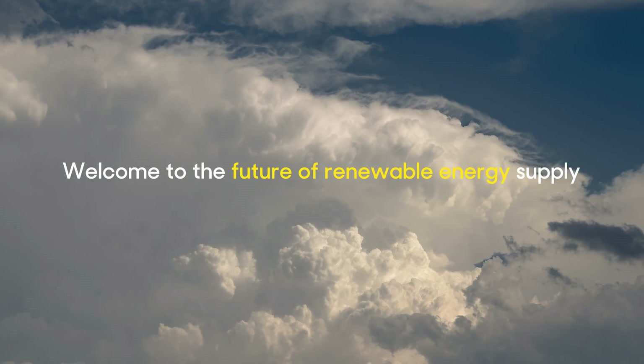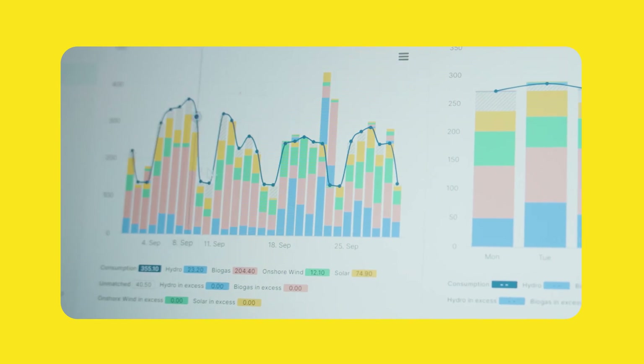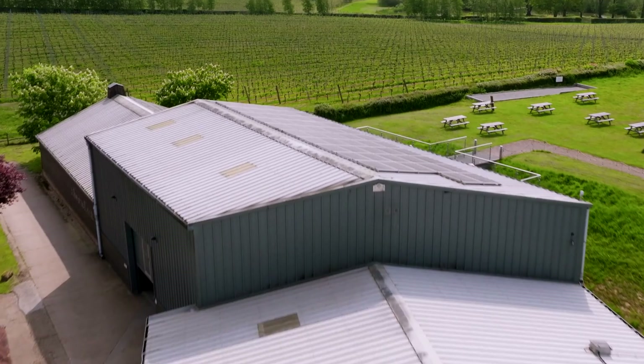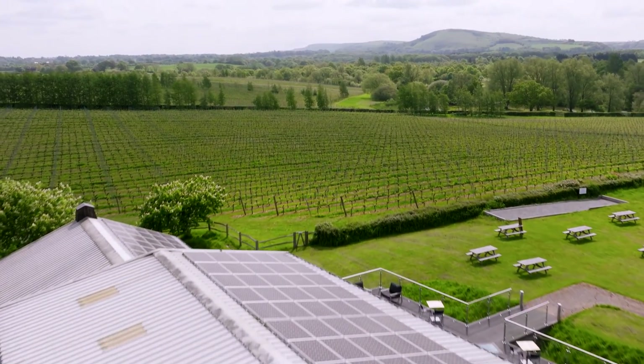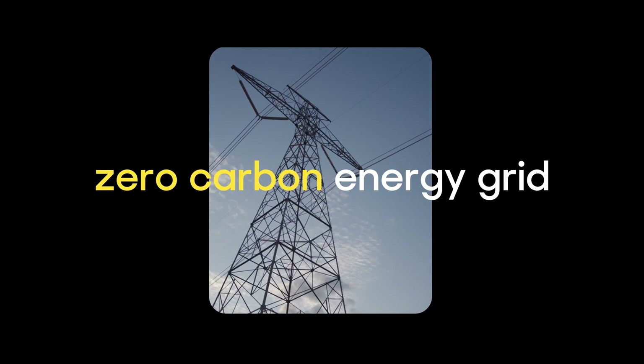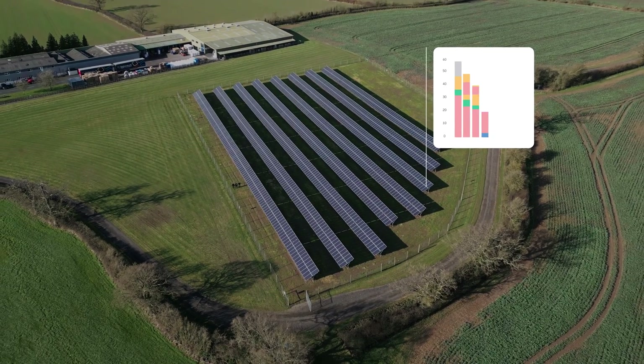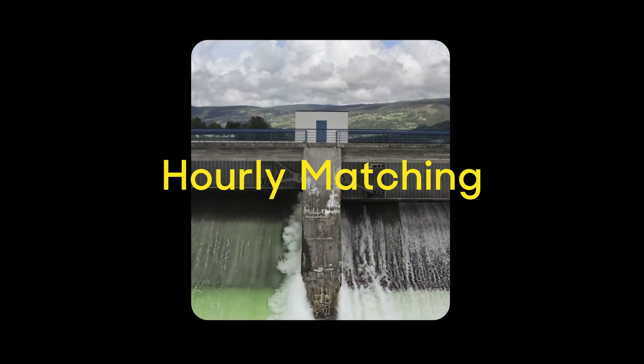Welcome to the future of renewable energy supply. Welcome to Hourly Matching. To tackle the climate crisis we need to build a truly zero carbon grid. But to do that we need to use more renewable energy as it's being generated. That's where Hourly Matching comes in.